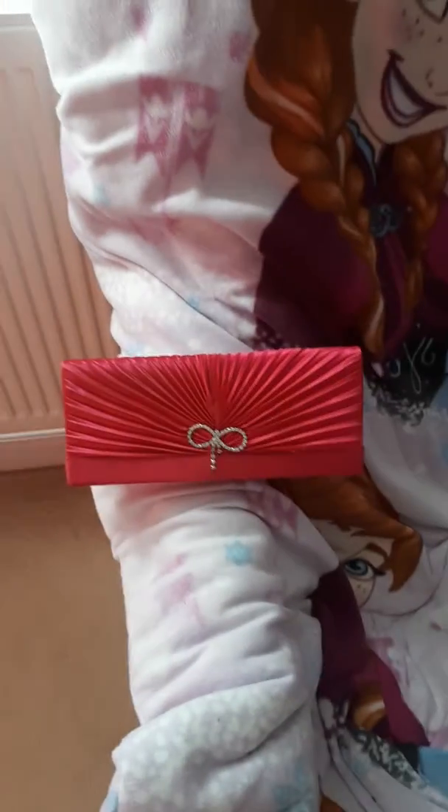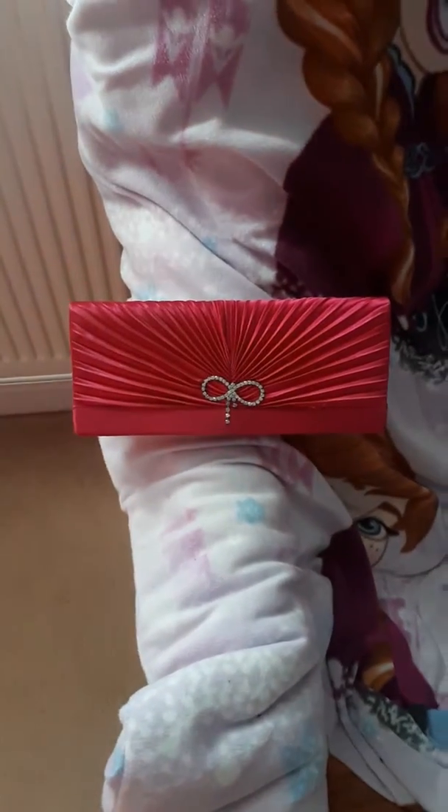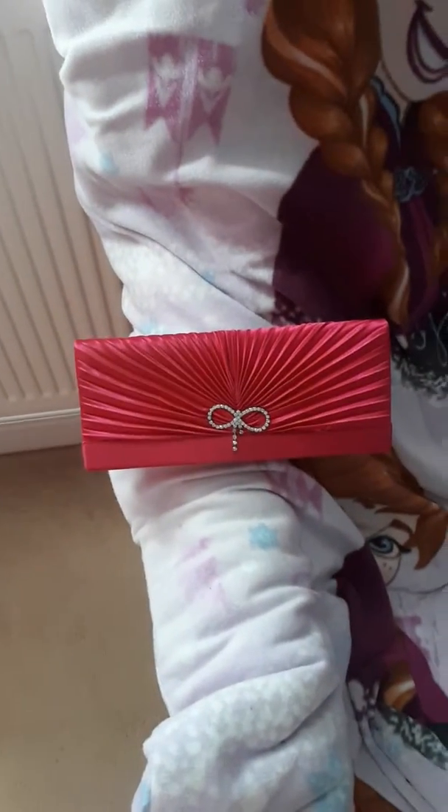Hi guys, I'm back in my next YouTube video. Today I'm going to show you all my handbags that I like to wear when I go out to places.